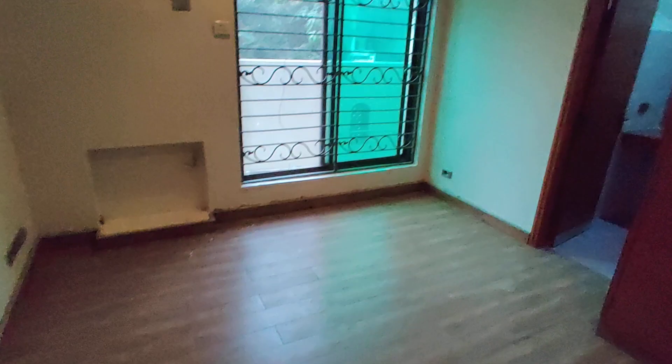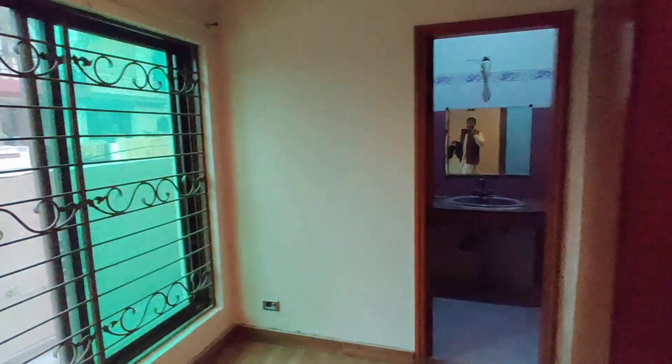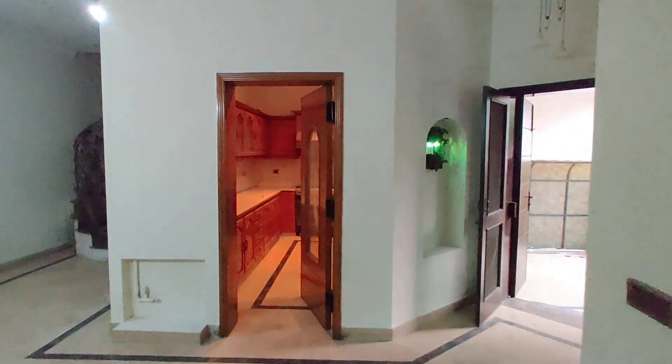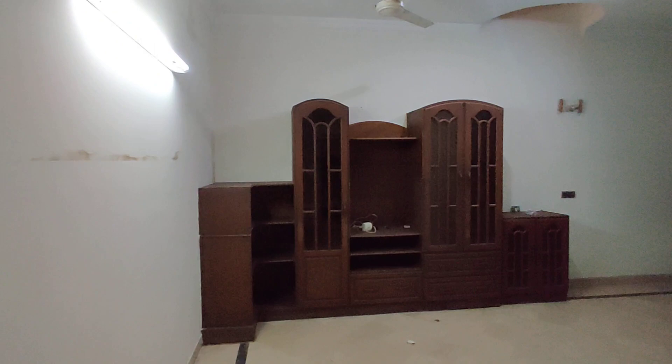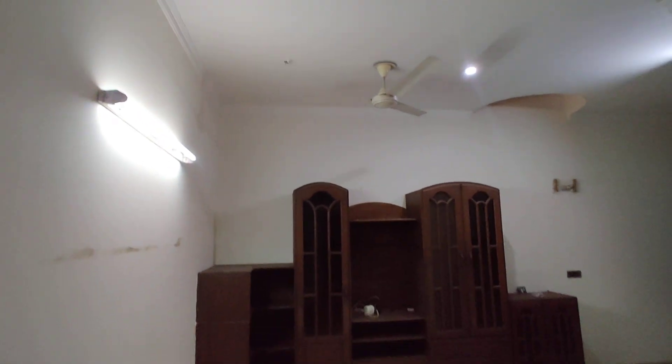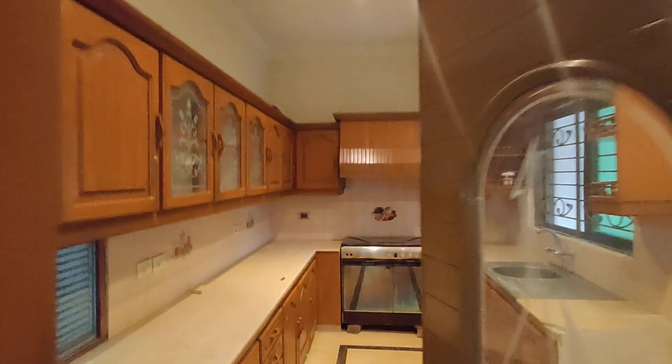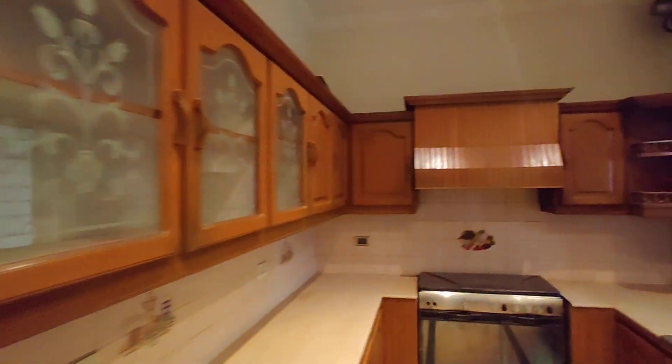There are wooden covers and wooden flooring. There is a kitchen on the right side. Marble is used, and wooden cupboards are used throughout the house.